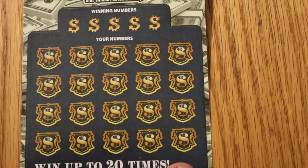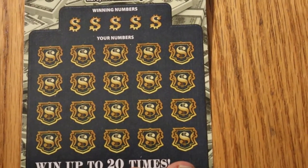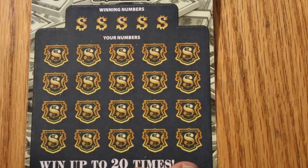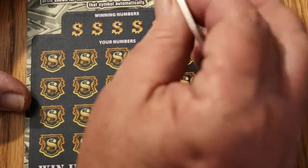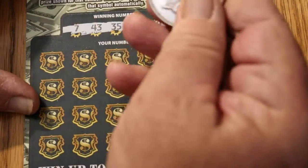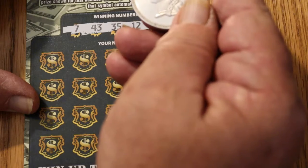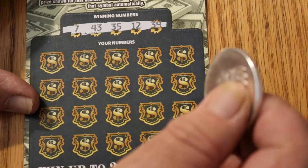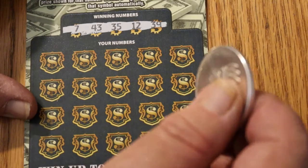That looks good. And just about ready — here we go. Scratches really nice, which I like. The standard one-ounce Indian head bullion silver coin is the scratcher. So we have 7, 43, 35, 12, and 39 as our numbers to match.